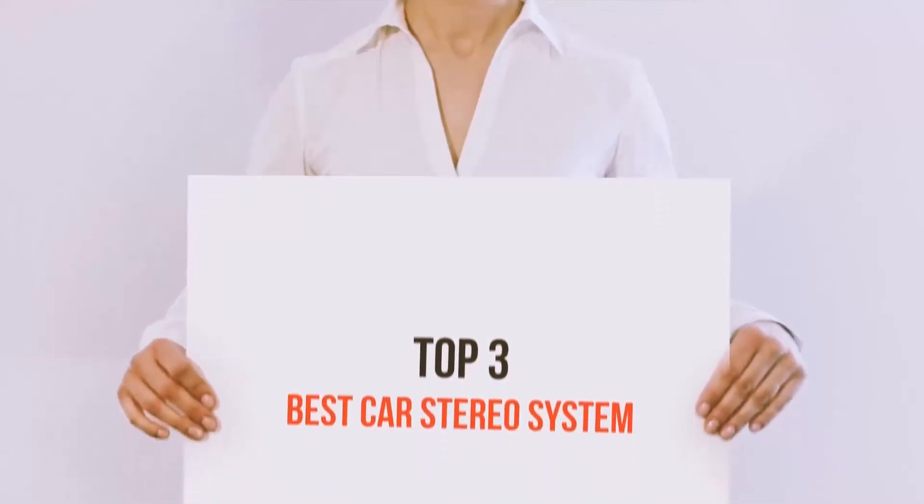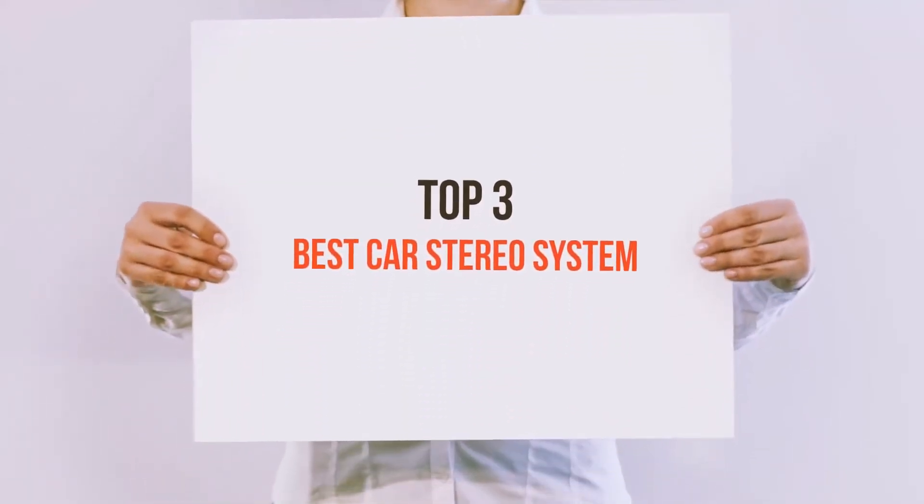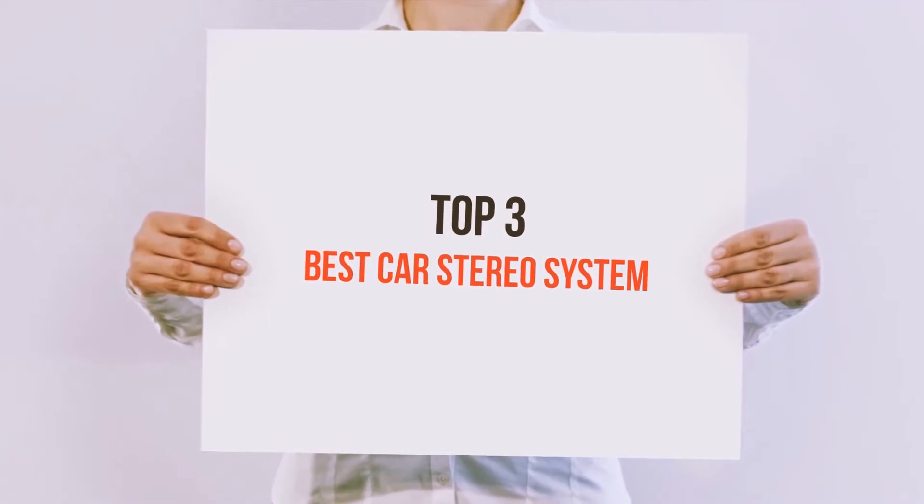Hi everyone, welcome back to my channel. Today I'm going to talk about the Top 3 Best Car Stereo Systems.